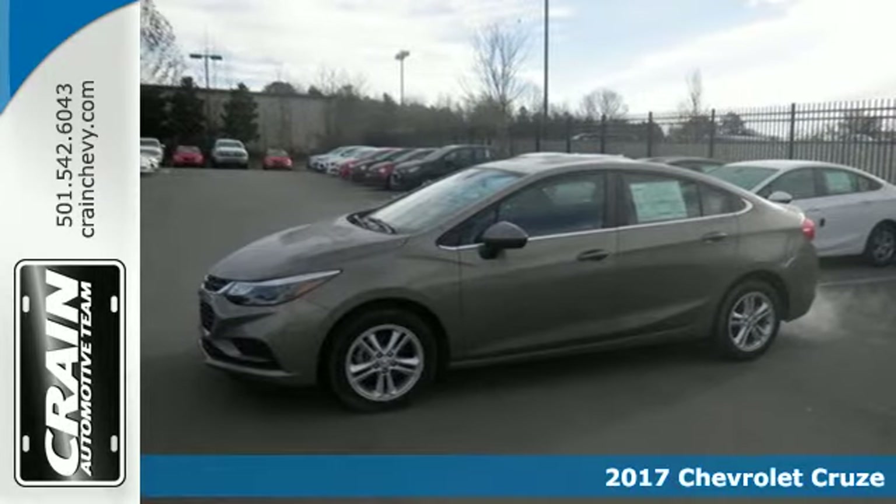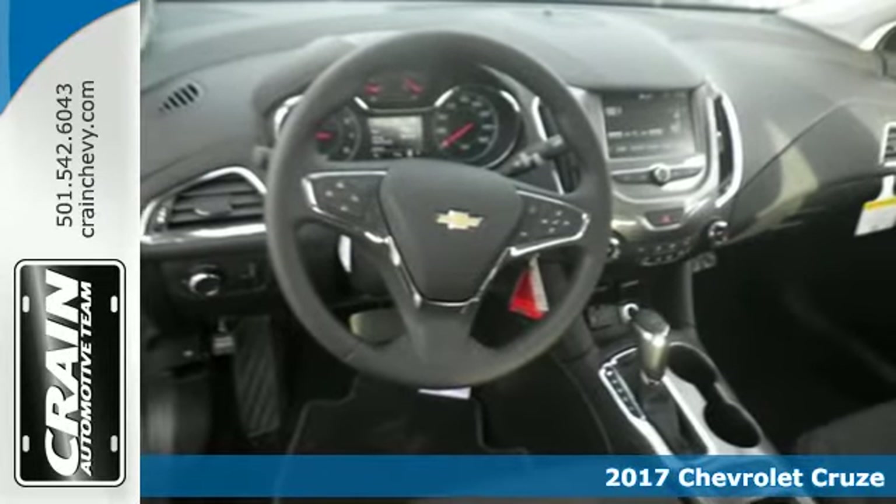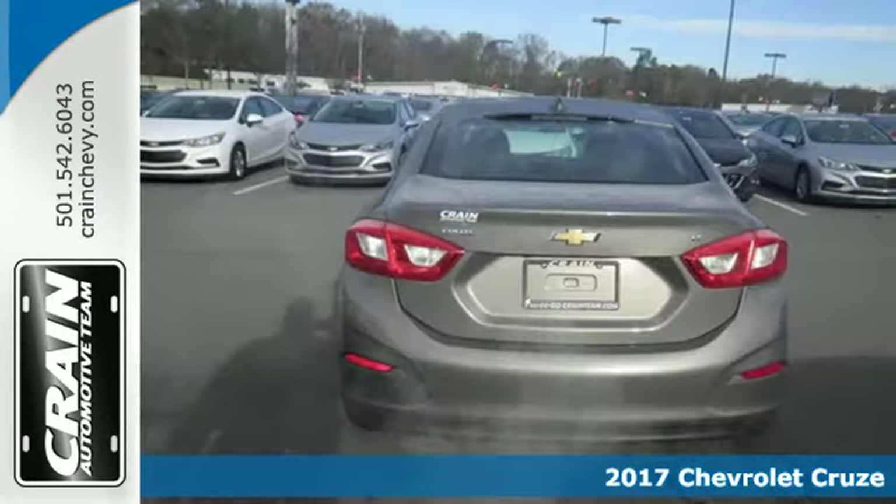Here's a 2017 Chevrolet Cruze. Get to work, get groceries, get out and have some fun. You're always on the move, and so is your Cruze.